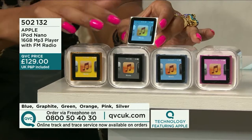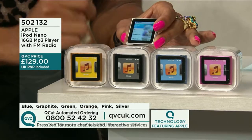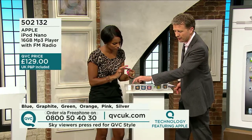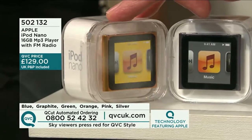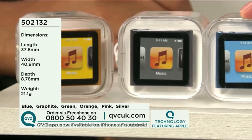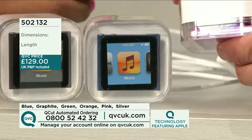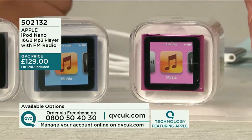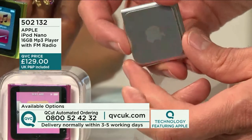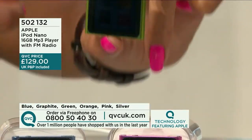£129 is the price — the QVC price with P&P included and delivered in a matter of days. Not just for playing music — you can view photos and there's a built-in FM radio. Colour choices: orange, graphite grey, blue, pink, and silver — all with a very slight metallic hue. Beautifully made.